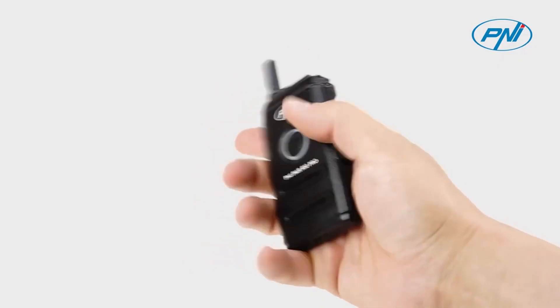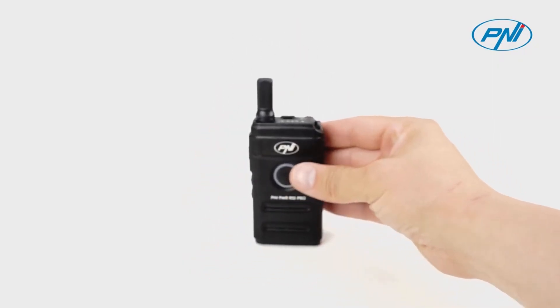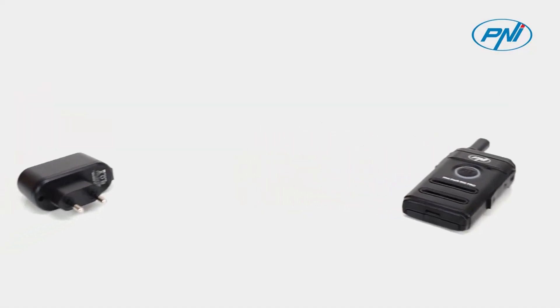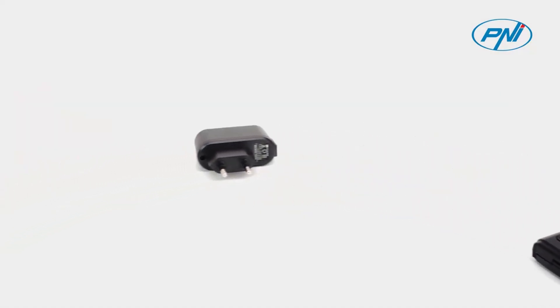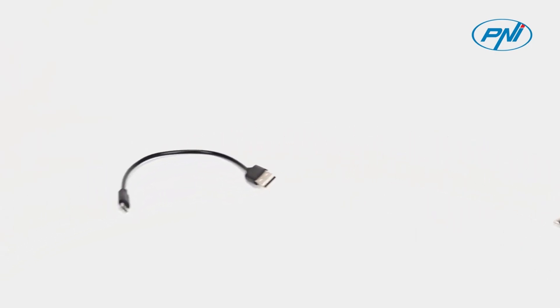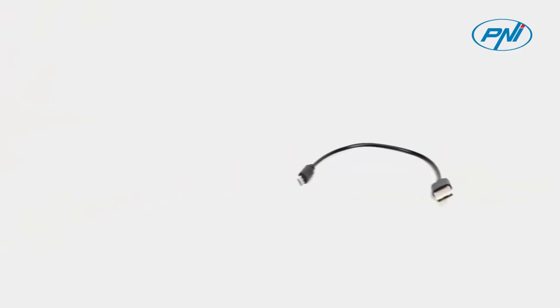In addition, PMR 446 can be used by radio amateurs and radio enthusiasts as an experimental band without a license. Penei PMR R10 Pro uses 16 PMR channels and scans all frequencies within a maximum radius of 5 km.